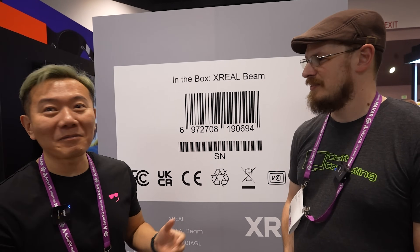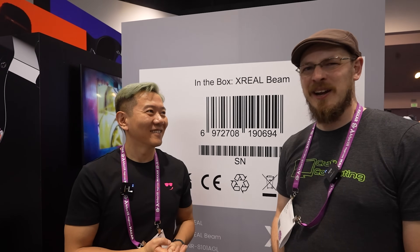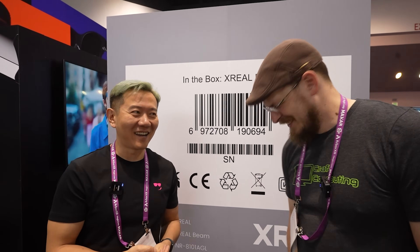Thank you so much for your time. Once again, a huge thanks to X-Reel for having us out here at AWE 2023. We'll probably do at least one more video while we're here on the show floor — we've been walking around all day and have quite a few really cool things to show you all. If you like this video, hit that thumbs up button, subscribe to Craft Computing, and as always, we'll see you in the next video. Cheers, guys.